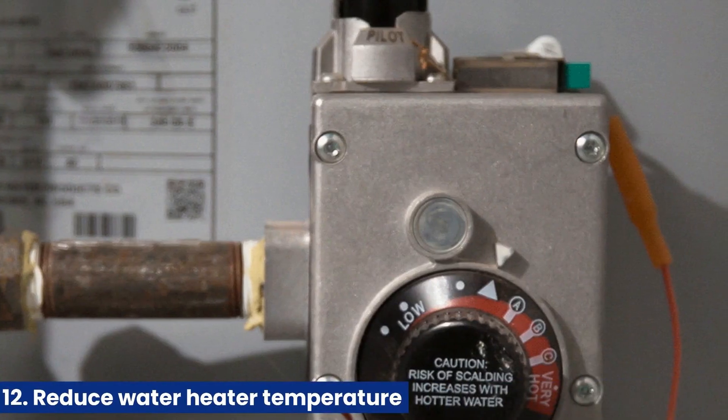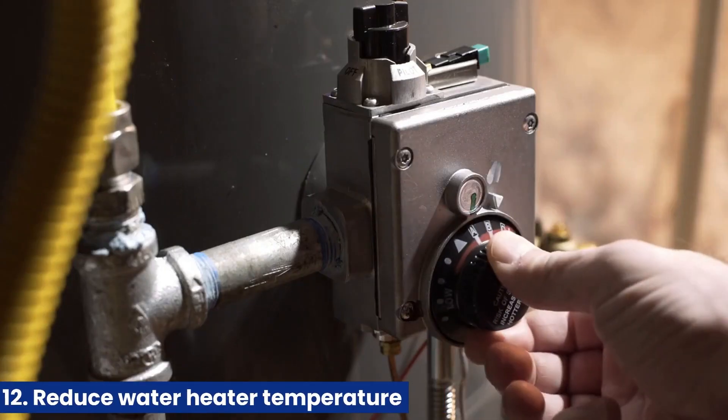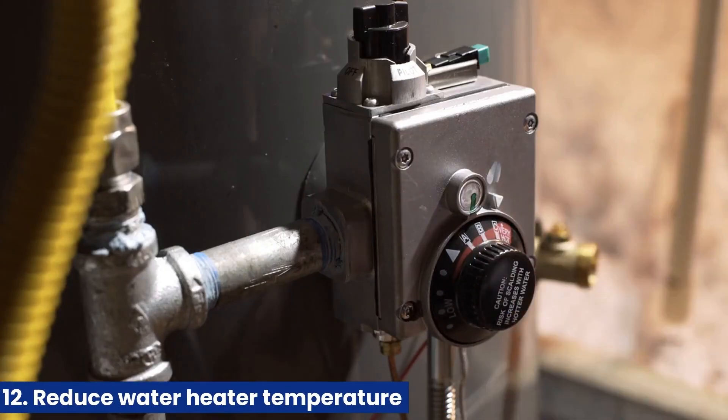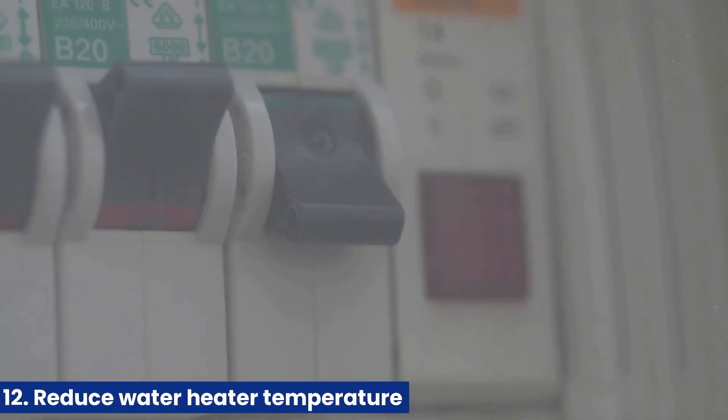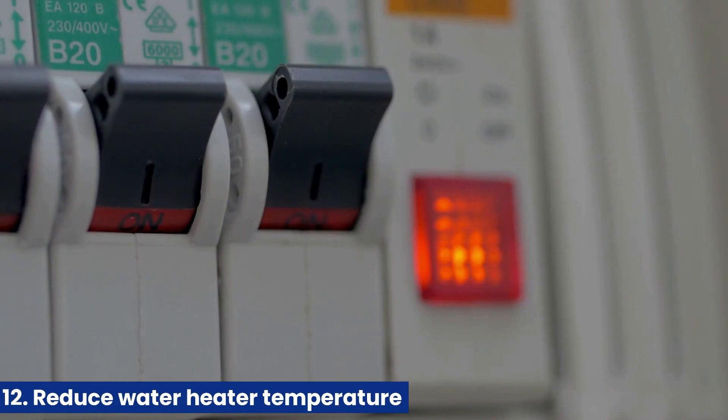12. Reduce water heater temperature. Lowering the temperature of your water heater can significantly reduce energy consumption. Aim for around 120 degrees Fahrenheit (49 degrees Celsius) to save energy and reduce your carbon footprint.